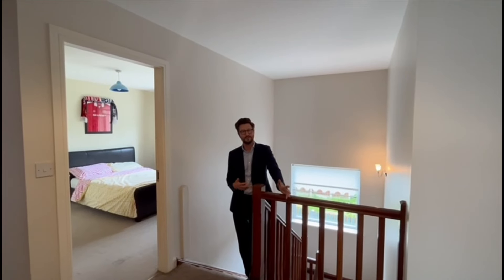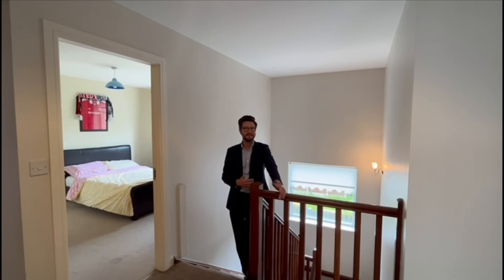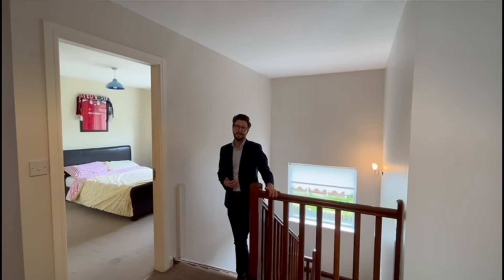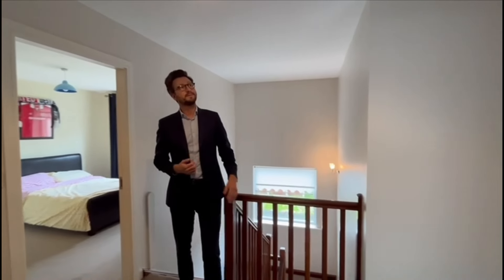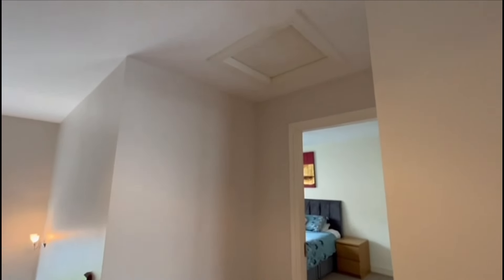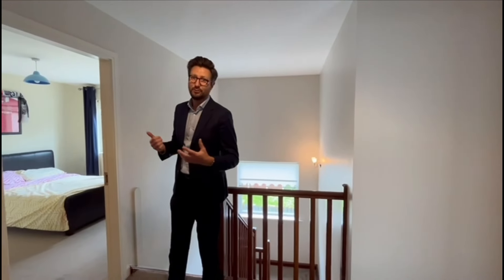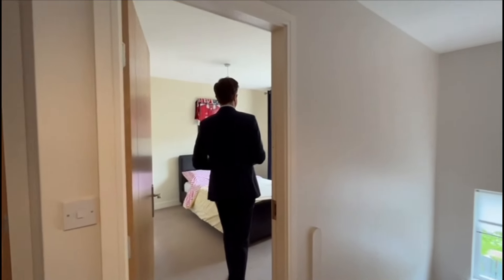We've made our way onto the first floor onto an exceptionally large landing. Right behind on the stairway you'll see that large window, so this whole area is flooded with natural light. On the large landing area you have access to a large hot press, and just above there is attic access for additional storage. On this level you have four exceptional bedrooms, all with built-in storage. This is the first of your double bedrooms.